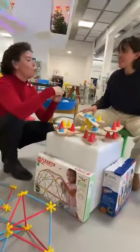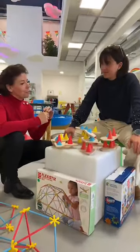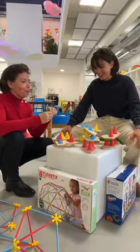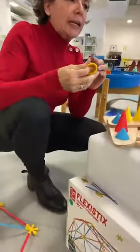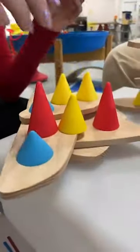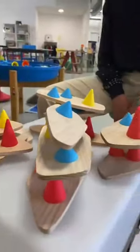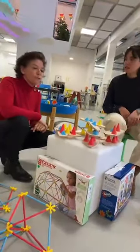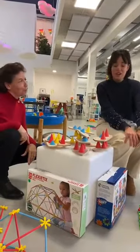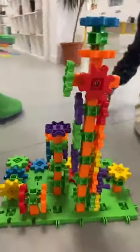On peut se faire un défi — celui qui va faire tomber la structure en premier, ou monter la structure la plus haute. C'est un jeu collaboratif, on peut jouer à plusieurs. La texture en silicone est très douce au toucher, les planchettes sont de tailles différentes, avec une finition de très grande qualité. C'est un jeu qu'on adore et auquel on peut jouer jusqu'à tard. Les plus petits comme les plus grands vont se l'approprier très facilement. Encore une super idée de cadeau de Noël.